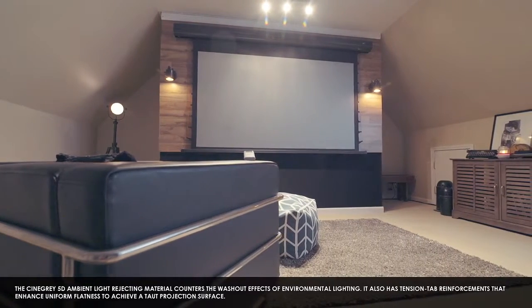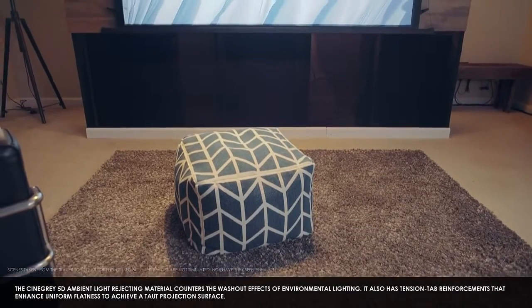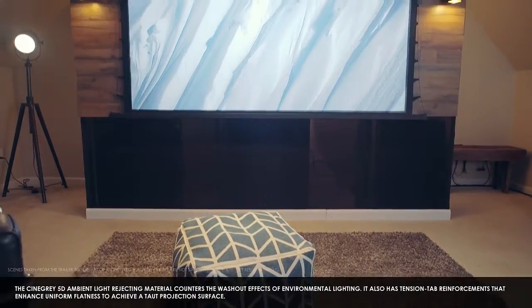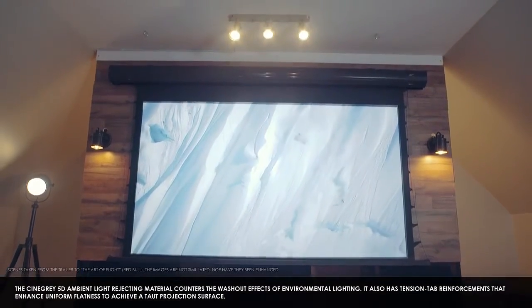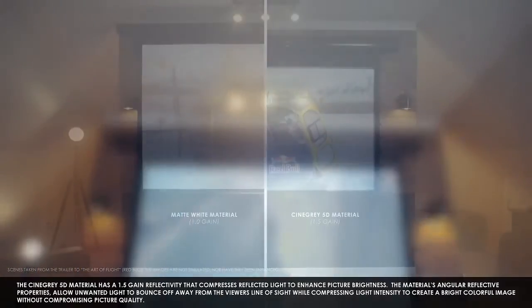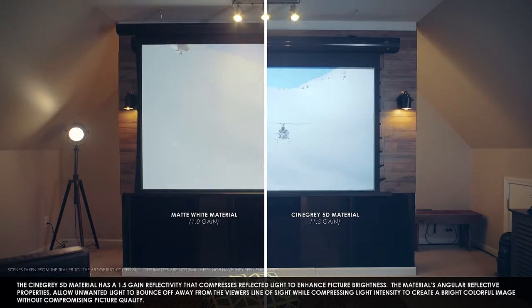The CineGray 5D ambient light-rejecting material counters the washout effects of environmental lighting. It also has tab tension reinforced that enhances uniform flatness to achieve a taut projection surface. The CineGray 5D material has a 1.5 gain reflectivity that compresses reflected light to enhance picture brightness.